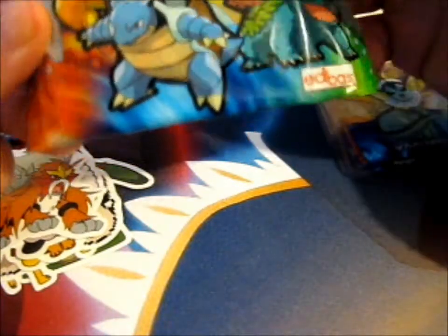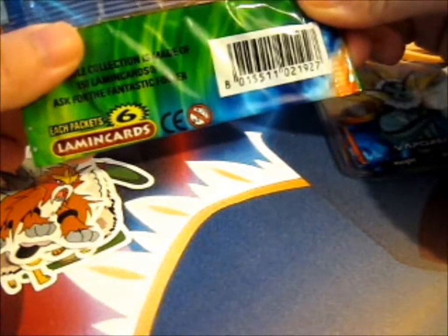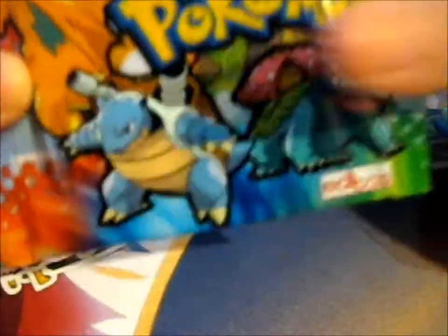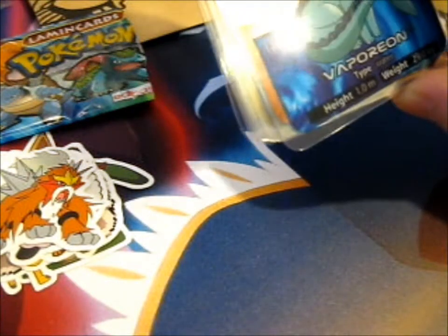Now, the last question is should I open it here? I'll do another opening video for this, all on its own, so you can see it. So look forward to that video. Thank you so much. I really do love this. It's awesome. Totally awesome.